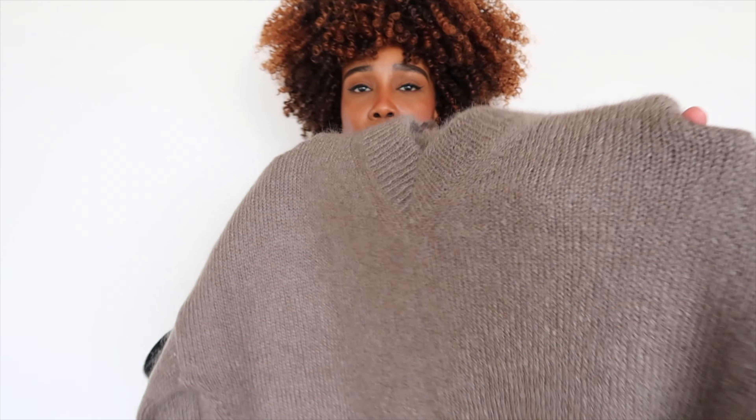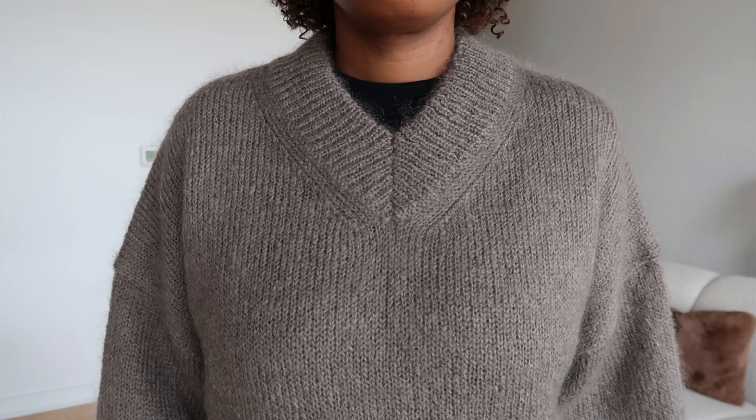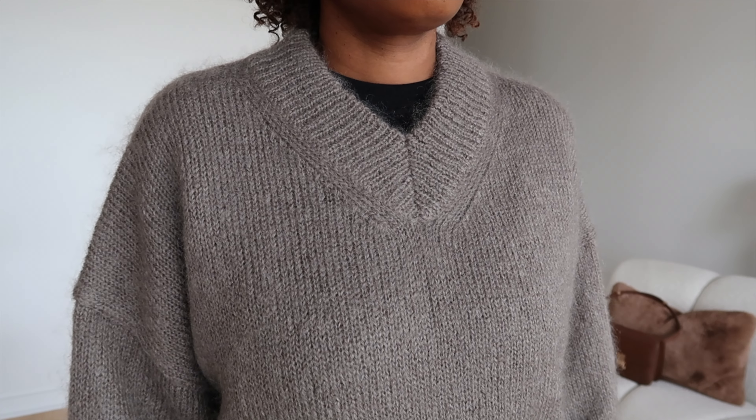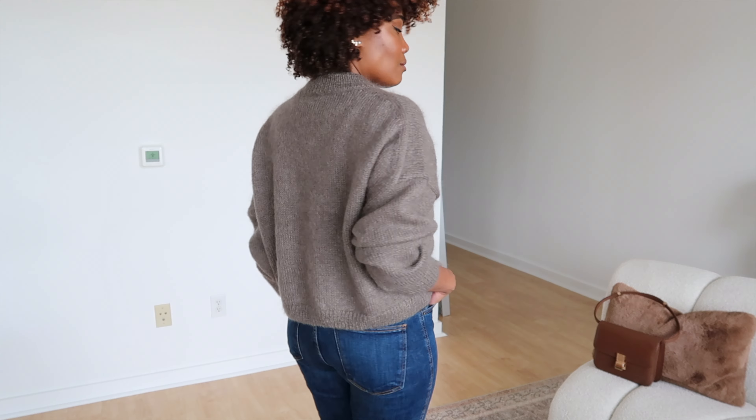I also picked up this cardigan — I just love this color, it is stunning. It is a V-neck and shorter than the other sweaters, more right above the hip, kind of cropped. I love how big the sleeves are. This is really nice and soft, made from mohair and wool. So if you have sensitive skin, this is definitely going to be itchy, but it's lovely — just layer it with something underneath. I love these colors; they're just so beautiful and cozy for fall with maybe a pair of tights.